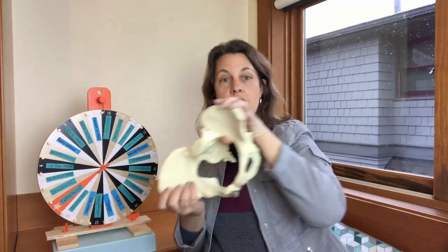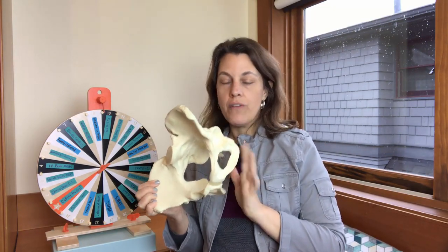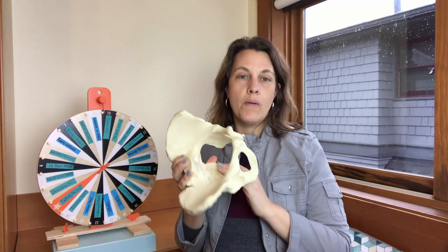The easiest way to explain why upright positions are good is gravity — working with gravity and the way our pelvis is designed. When we push upright, the sacrum has the ability to move out of the way, opening the pelvis more. When flat on your back, the sacrum can't move as freely. If you have an epidural and can't get upright, a great alternative is sideline — on your side with one leg up — so your sacrum can still move and your pelvis has more space.